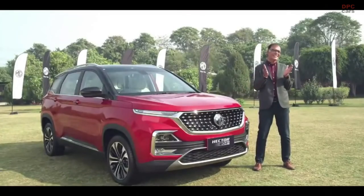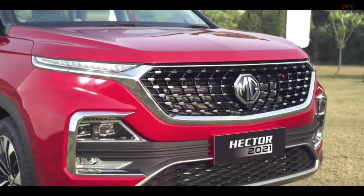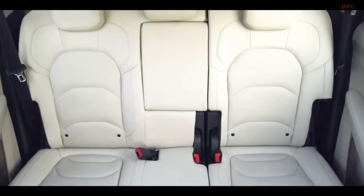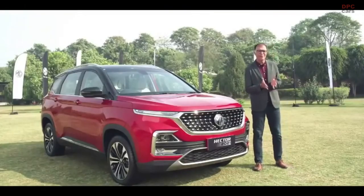We have enhanced the Hector inside out to make it more advanced, stylish, convenient and comfortable. After all, it's a human thing to evolve. Let me invite my colleague Gaurav to tell you more about this model year 2021.